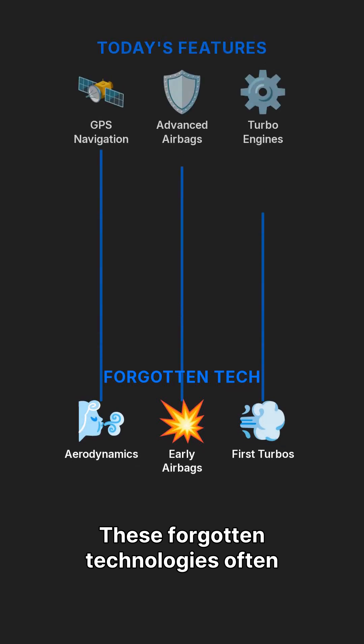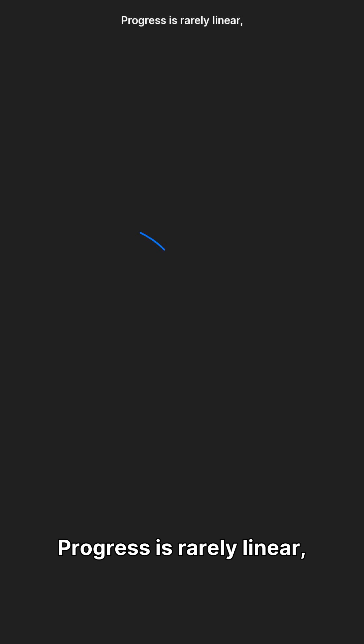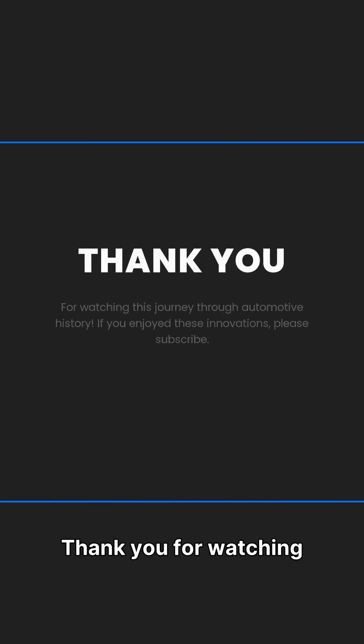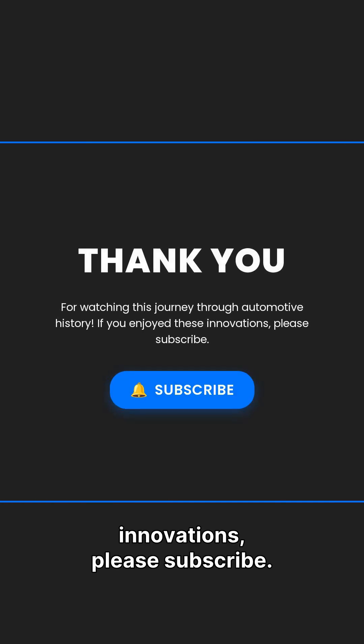These forgotten technologies often laid the groundwork for the advanced features we enjoy today. Progress is rarely linear, filled with brilliant ideas that sometimes need time to shine. Thank you for watching this journey through automotive history. If you enjoyed these innovations, please subscribe.